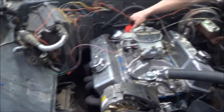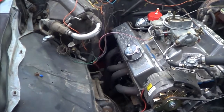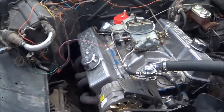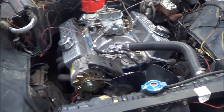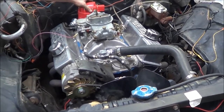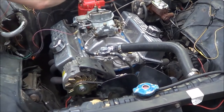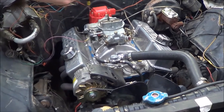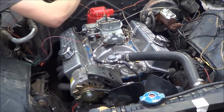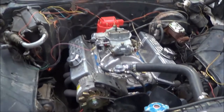So everything is hooked back up. We got the cherry bomb on the headers to quiet it down a little bit. We're going to get it wired and fire it up before we call it a night. I'll bring you guys back when we start it.